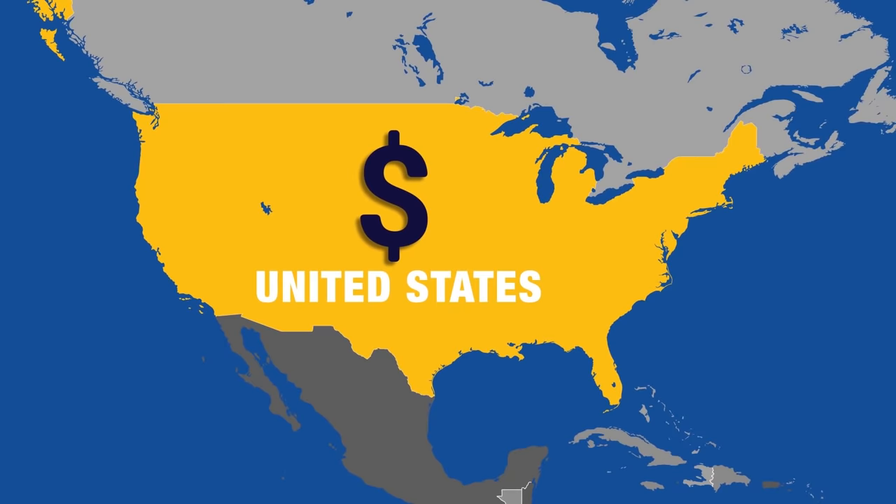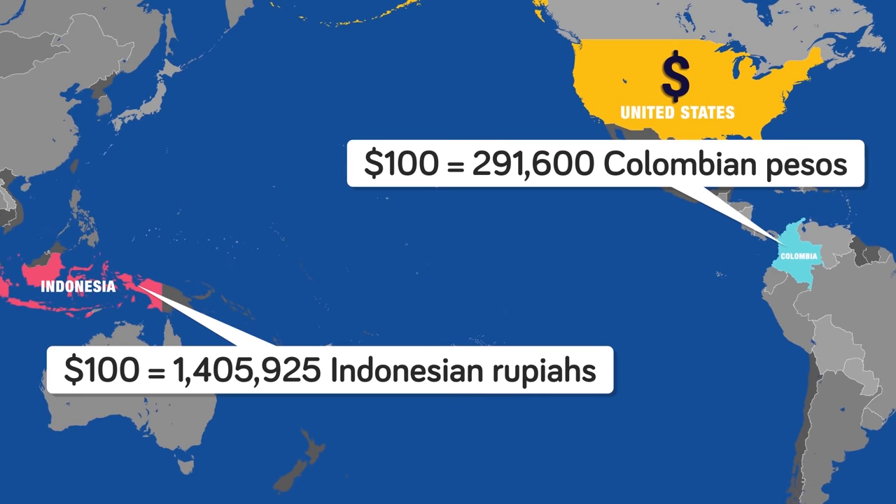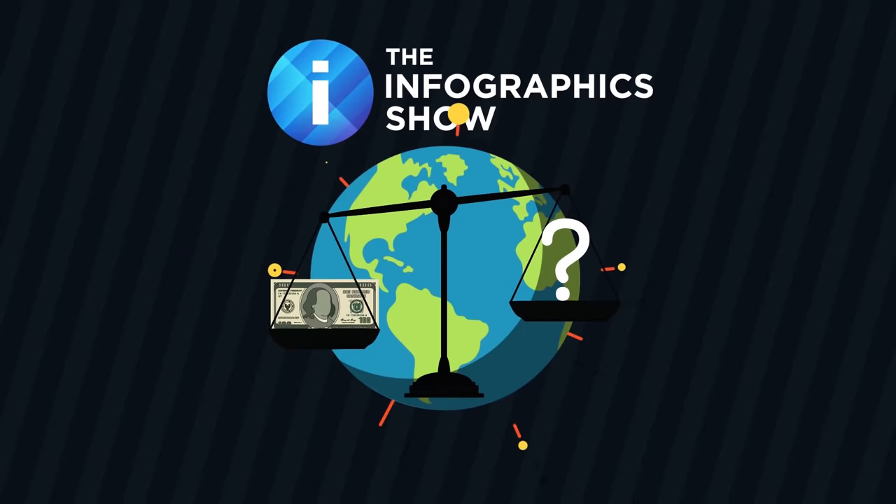Currently, $100 is worth about 291,600 Colombian pesos and 1,405,925 Indonesian rupias. This means that you can buy a few more souvenirs in these countries than you probably could a few years ago. What else can you buy for $100? That's what we'll find out in this episode of the Infographics Show: what $100 will get you around the world.